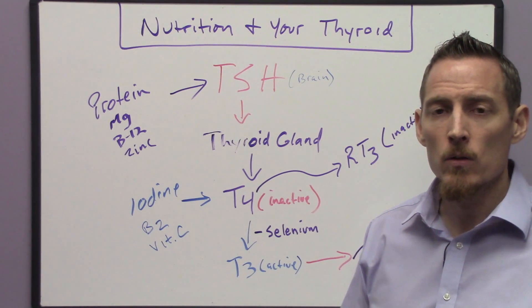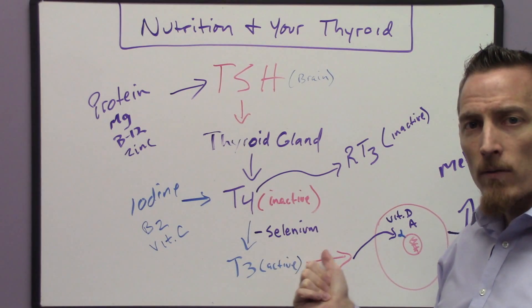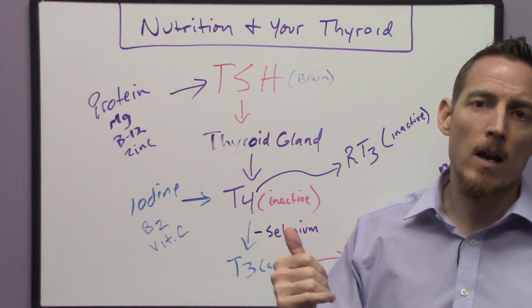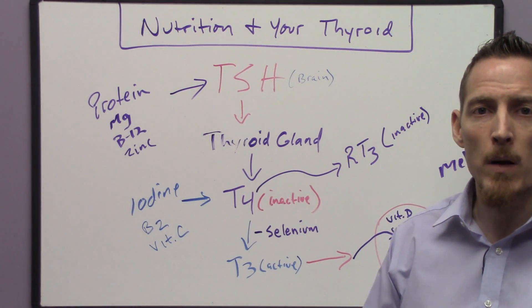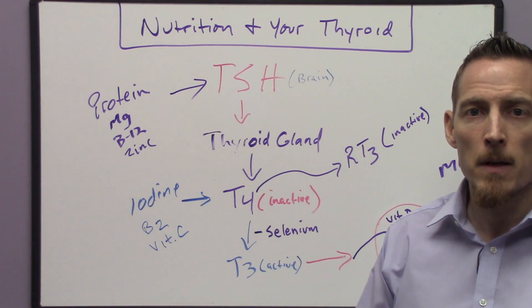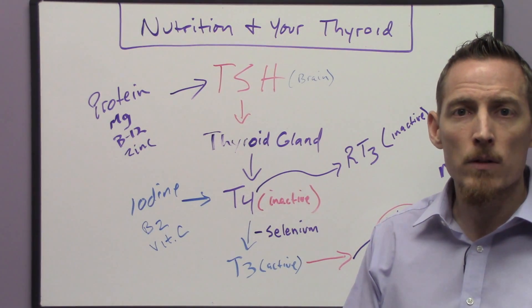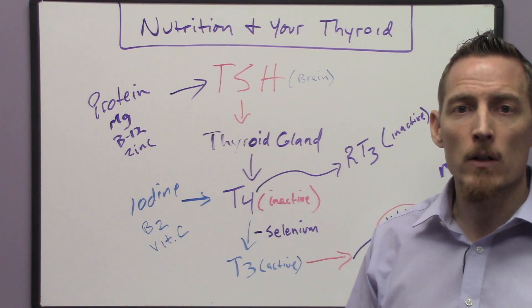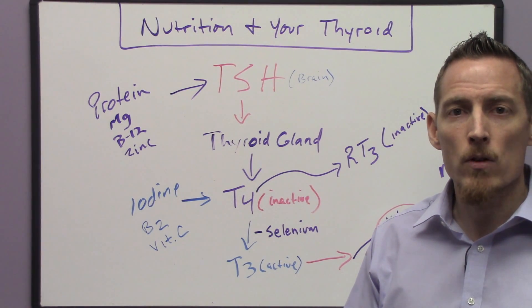The bottom line is: if you've been diagnosed with hypothyroidism, make sure your doctor checks these nutrient levels so you can determine the nutritional reasons why your thyroid hormone might be low in the first place. If you found this video informative, click the subscribe button below for our news feed, and click the link below for more information on this topic that you can print out and take to your doctor. This is Dr. Osborne with Webb Wellness University. Have a great day.